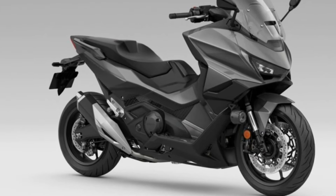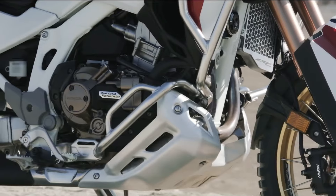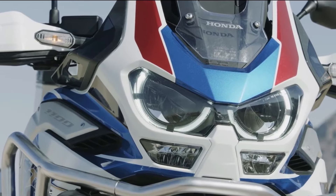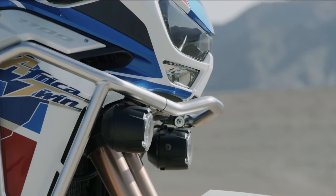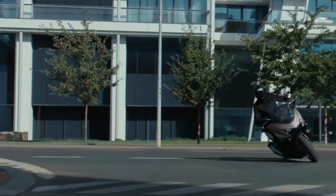The Forza 750's transmission is not a CVT, but boasts a dual clutch DCT gearbox similar to the one seen in the Honda Africa Twin. This means it can change gears automatically, or you can use a button to change gears manually if you prefer. Thanks to the ride-by-wire throttle, you've got three awesome riding modes and HSTC traction control.